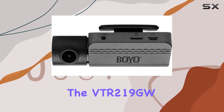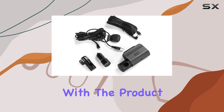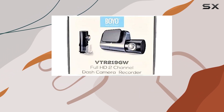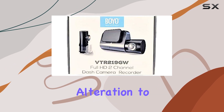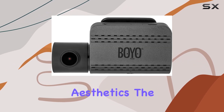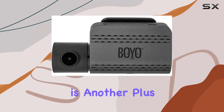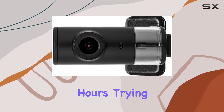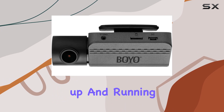The VTR219GW also boasts a compact design, with very manageable product dimensions, making it neither obtrusive in your field of view nor a significant alteration to your car's interior aesthetics. The ease of installation is another plus — the camera setup is straightforward, meaning you won't spend hours trying to figure out how to get it up and running.